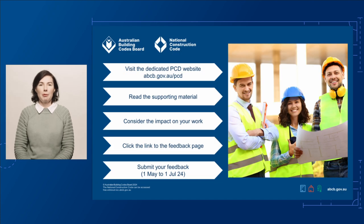If you'd like to provide feedback on this proposed change, visit our dedicated PCD page at abcb.gov.au/pcd. Here you'll find links to the draft changes for volumes 1, 2, and 3, and the housing provisions, as well as links to support materials and technical documents to help you understand the proposed changes. This page also has a link to our consultation page where you can have your say. The public consultation is open from the 1st of May to the 1st of July 2024. We look forward to your input.